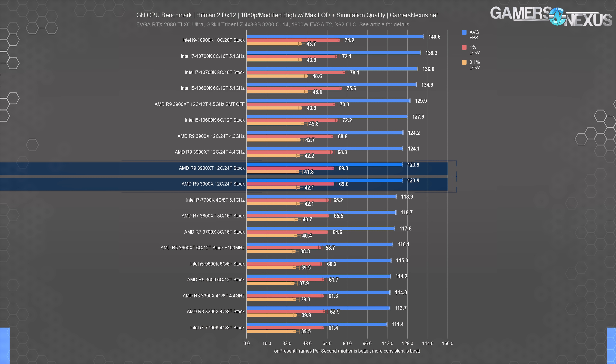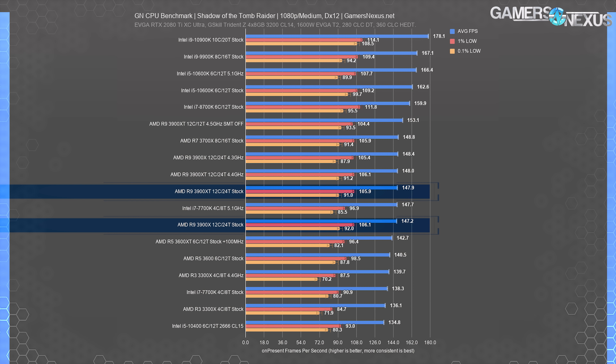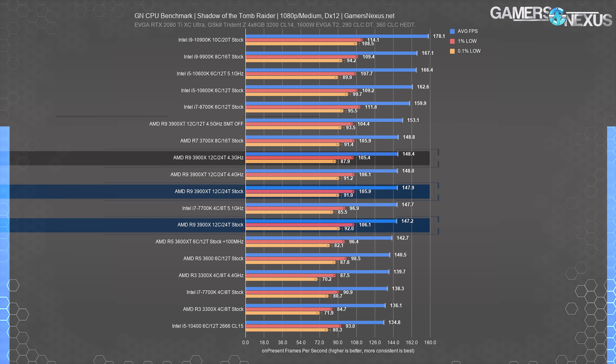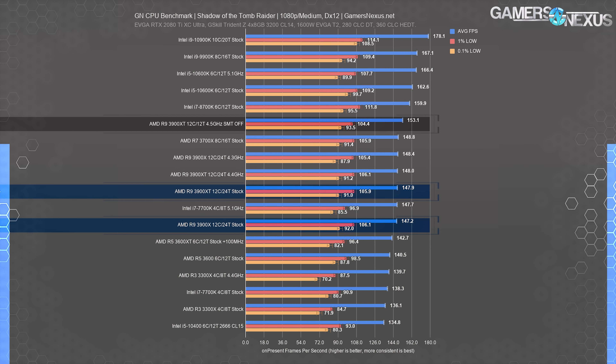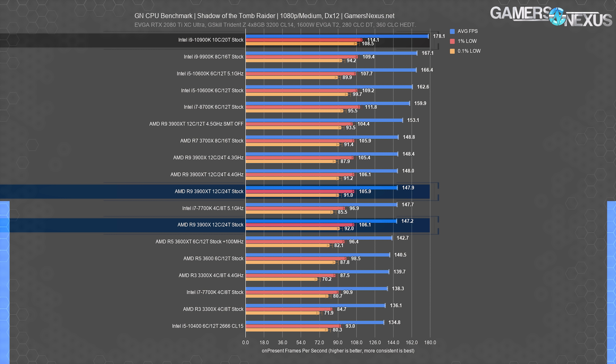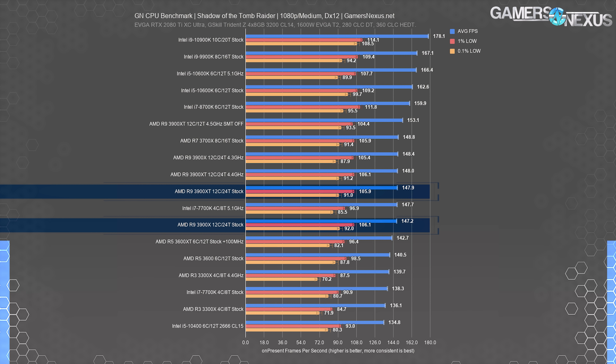F1 2019 is next, where we should theoretically see more scaling from single-core and dual-core boosting frequencies — and for once we do. The 3900 XT stock holds a 4–5 fps average gain over the 3900X stock, one of the most exciting gains we've seen, though it's only 1.9% over the 3900X stock. Disabling SMT, overclocking at 4.3, 4.4, 4.5 GHz — none of it really matters; they're all within test variance. Even the 2017 7700K at 5.1 GHz has a lead here, and the 10600K maintains its position. Two percent is the maximum change — in line with AMD's two to four percent expectation.